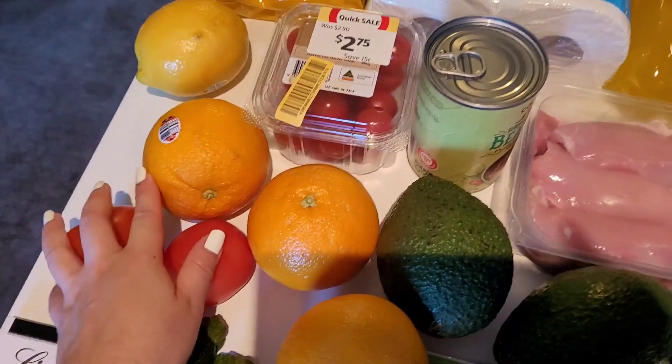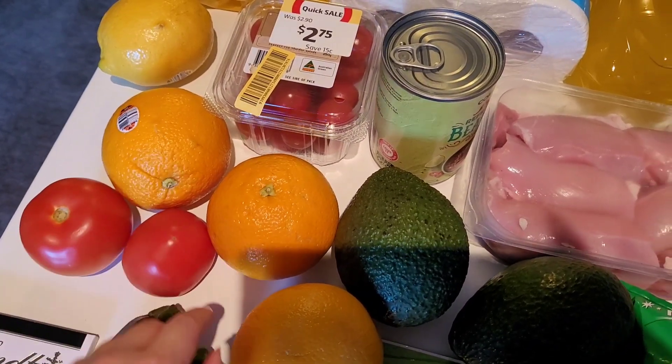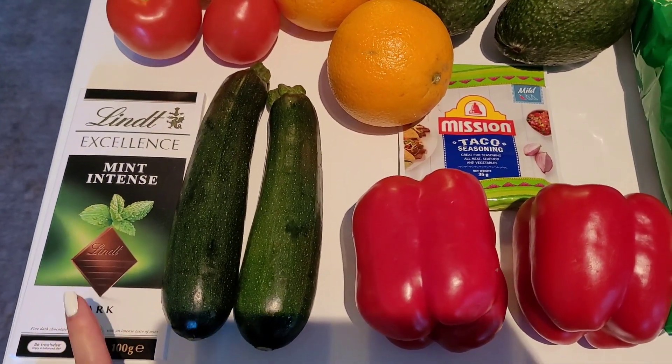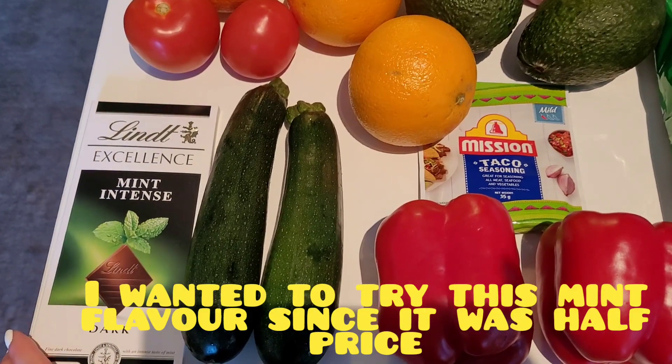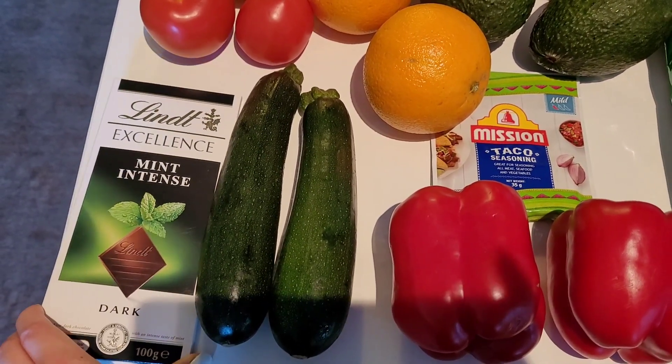I grabbed a lemon which was $1.20, a couple of oranges which were $2.50 a kilo, and tomatoes were only $4 a kilo this week so I grabbed a couple of those.